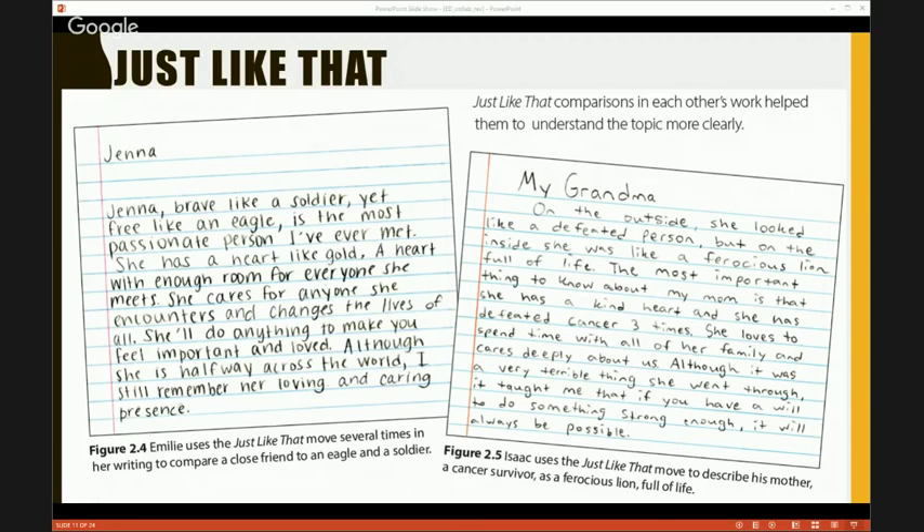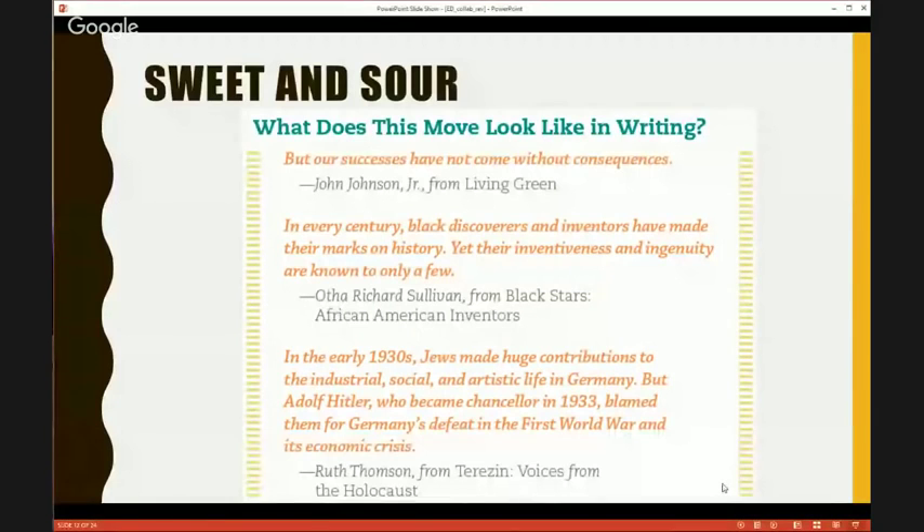We're going to share one more — it's one of my favorites. It's sweet and sour. The student is able to give a little bit of the good and a little bit of the bad of whatever they're talking about. We used to think this wasn't like a real thing, but because we scoured through so many books and really pulled information out, we realized authors do this all the time. Let's look at a few examples.